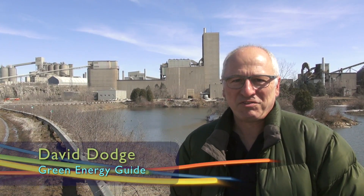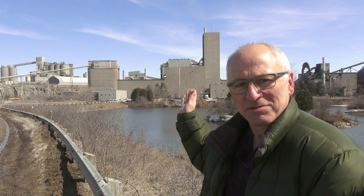Hi, David Dodge here for Green Energy Futures. This week we're in St. Mary's, Ontario at the St. Mary's Cement Plant. We're here to find out how a guy by the name of Steve Martin and his company Pond Biofuels take the emissions out of that smokestack and grow algae. So come on in, let's go find out how it works.